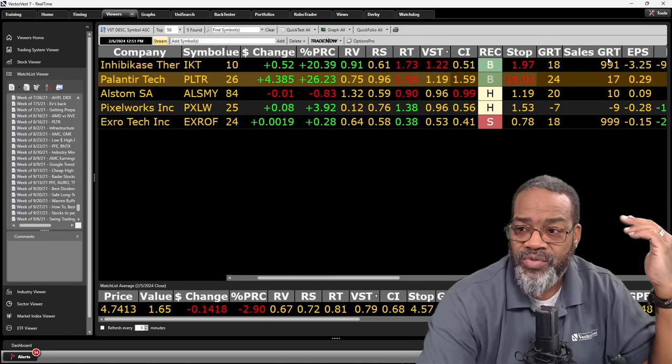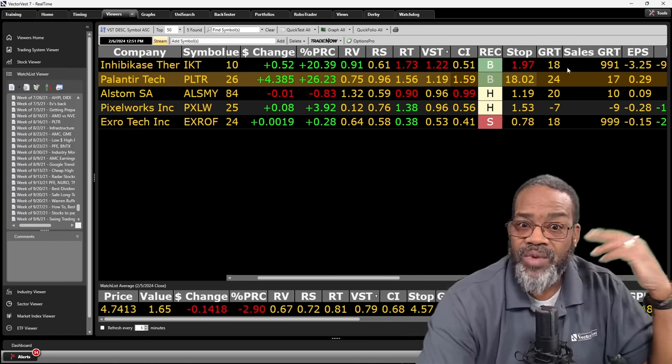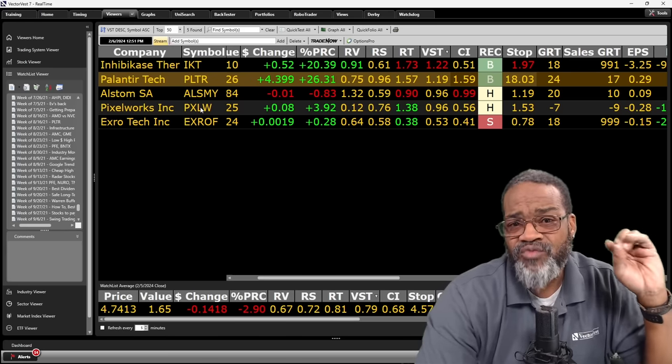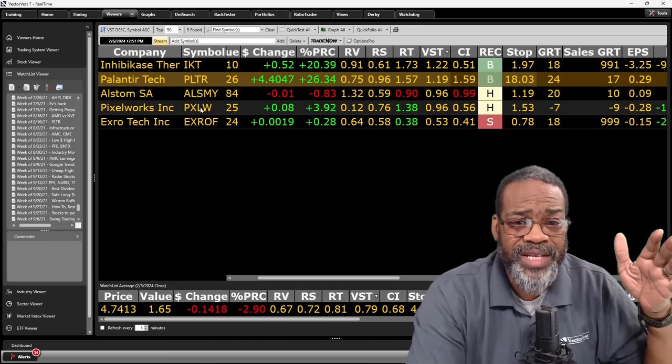I like sales growth to be higher than earnings growth. With the drug company, it absolutely is. Palantir, not as much. Alstom, not as much either. The Pixelworks side though — it might've been really advantageous for them to jump on board with Disney, because from an earnings and sales perspective they were struggling. This could help get them out of the doldrums. With X-Row, sales growth is blowing the doors off earnings growth. Let's see how these stocks have done from the beginning of the year to get a feel. Alstom isn't here because it wasn't tracked yet — it just recently got added.